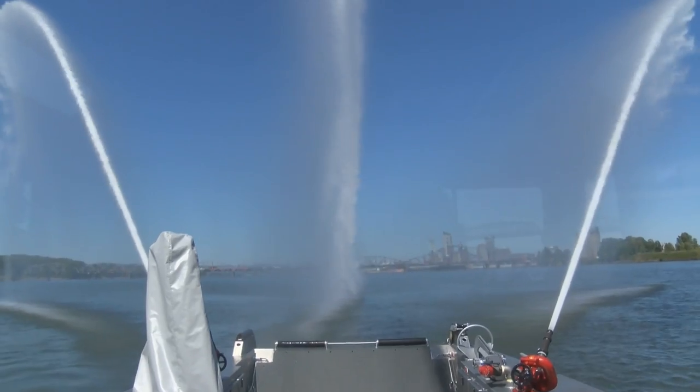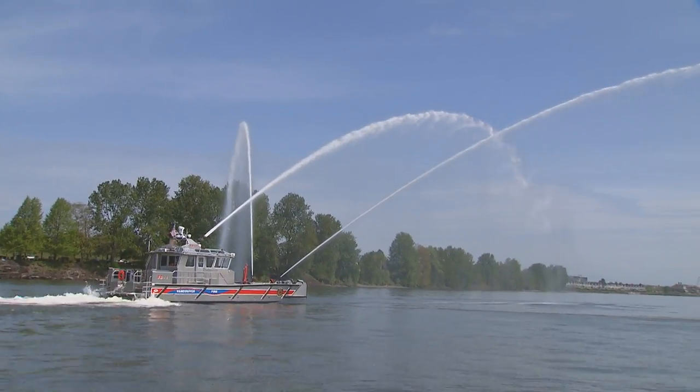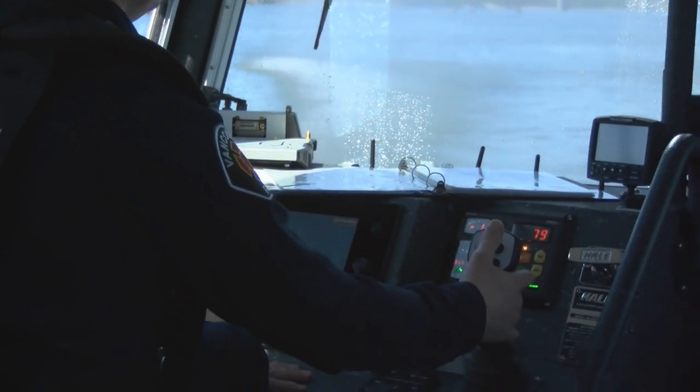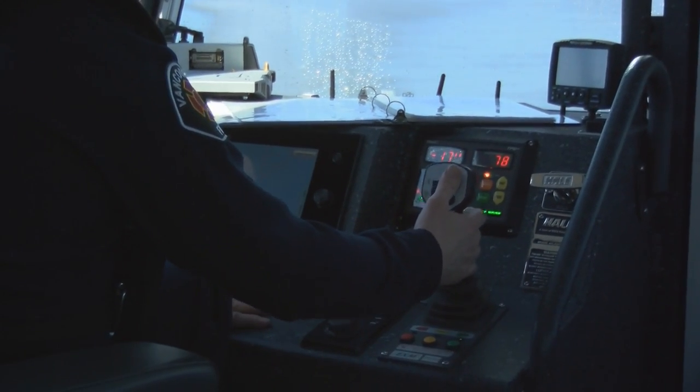Funding for the $1.6 million fire boat came entirely through a federal port security grant, as part of a regional effort to support emergency response from Astoria to Lewiston.